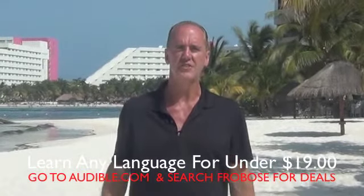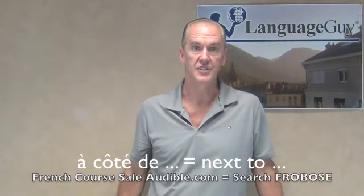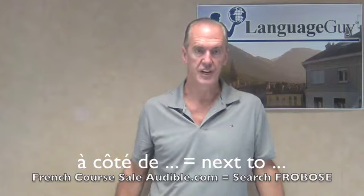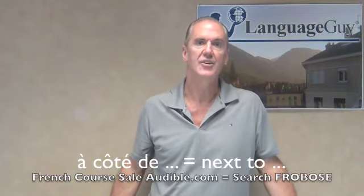Just watch my free videos and learn how. Today I'd like to teach you how to say 'next to' in French: à côté de. In order to say 'next to' in French, simply say à côté de.